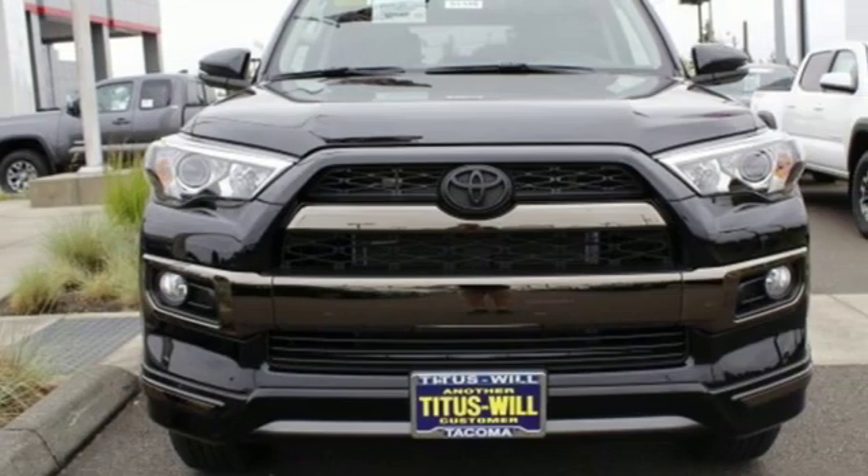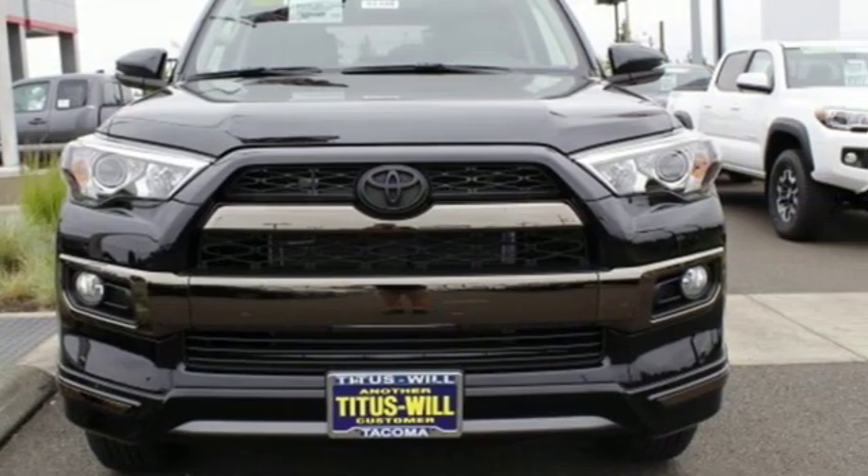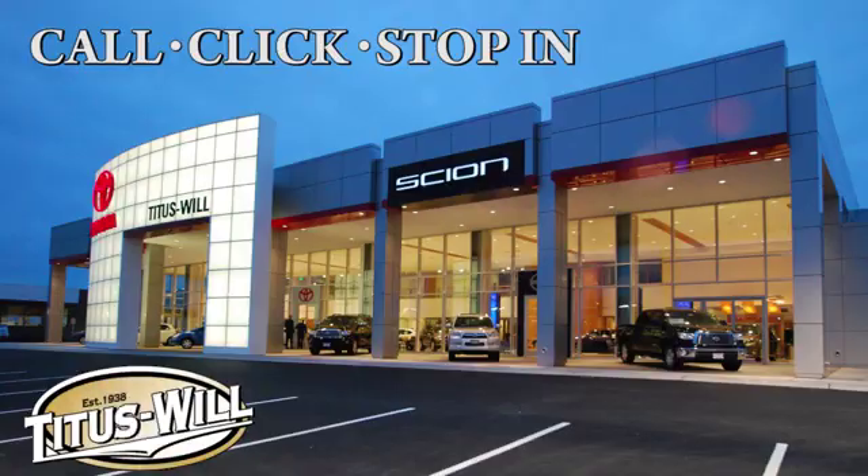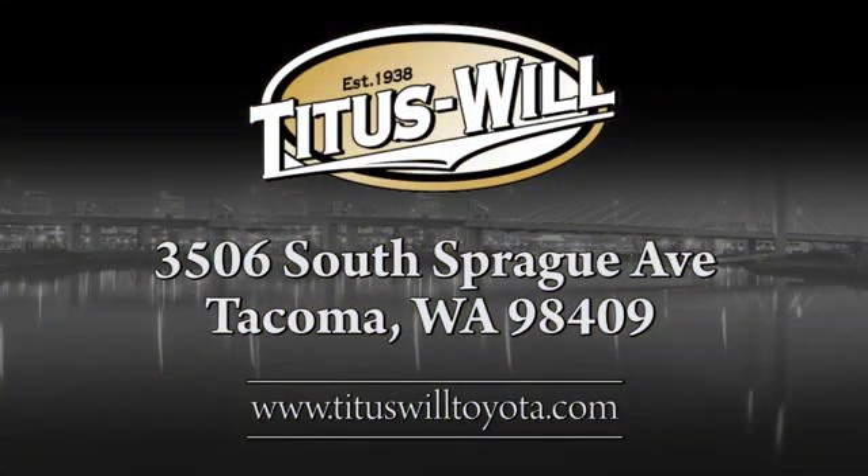Convenient. Quality. Toyota. Hurry in today for a test drive. Call, click, or stop into Titus Will Toyota. We're conveniently located at 3506 South Sprague Avenue in Tacoma, Washington.